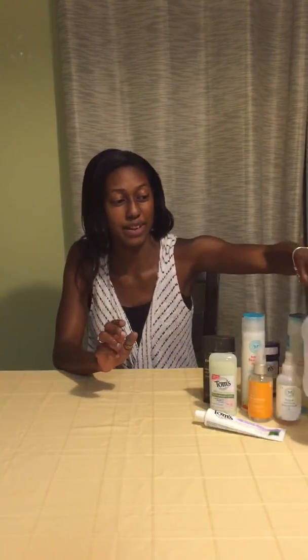We also got the Tom's mouthwash. I like the flavor, but I am used to the burn of conventional mouthwash, so I'm still trying to get used to the fact that it feels like it doesn't work — though I'm sure it does and is good for you. It does have a great flavor.